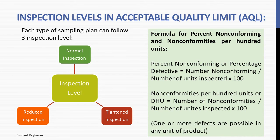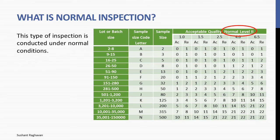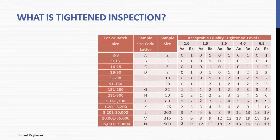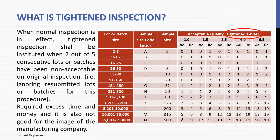What is normal inspection? This type of inspection is conducted under normal conditions. Normal inspection will be used at the start of inspection unless otherwise directed by the responsible authority. No excess time and money is required for normal inspection. What is tightened inspection? When normal inspection is in effect, tightened inspection shall be instituted when 2 out of 5 consecutive lots or batches have been non-acceptable on original inspection — ignoring resubmitted lots for this procedure. It requires excess time and money and is not good for the image of the manufacturing company.